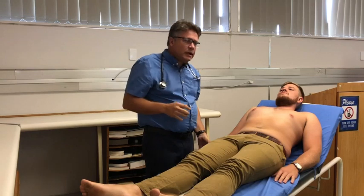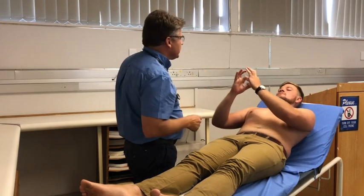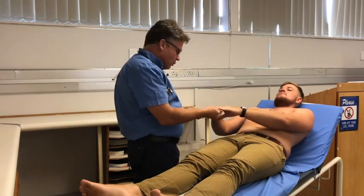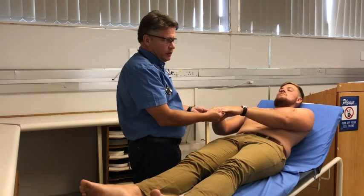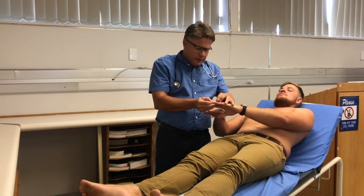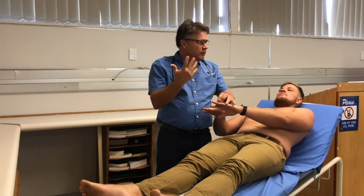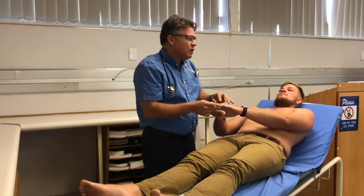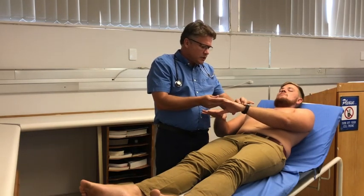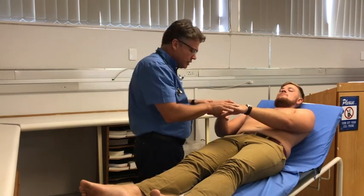Firstly, I'd like to start with the hands. I'm quickly doing a Shamroth test — Shamroth is negative, so he doesn't have any evidence of clubbing. I also don't notice any splinter hemorrhages, and he's not cyanotic. While at the fingertips, I'd also like to check his capillary filling — with a quick pressure, he has normal capillary filling within two seconds. On the extensor surfaces, I'm checking for xanthomata — cholesterol buildup on the extensor tendons — which he doesn't have.